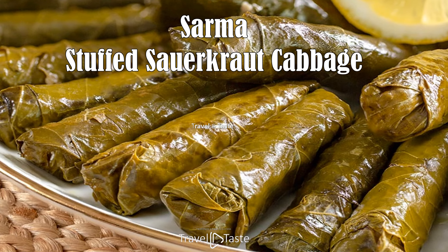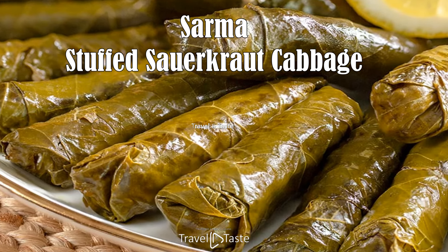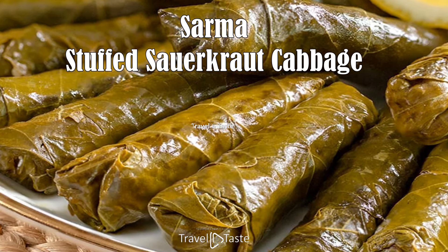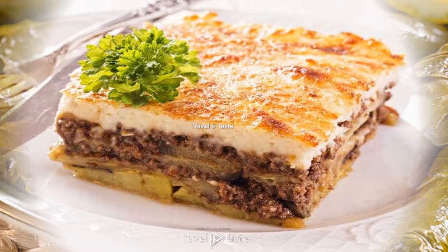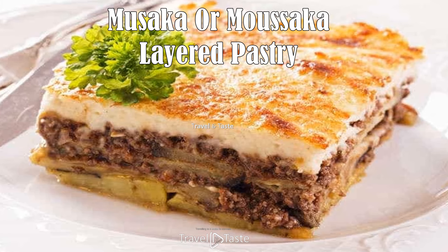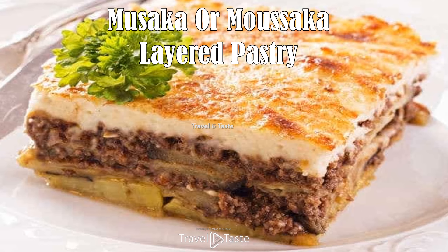Sarma — stuffed sauerkraut cabbage — is traditionally prepared using sauerkraut, minced meat, and rice. A combination of meat, rice, and spices is wrapped in cabbage leaves and set in a pot to cook for a long time. Vegetarians can also enjoy sarma, as it can be prepared without meat, using rice or potato instead.